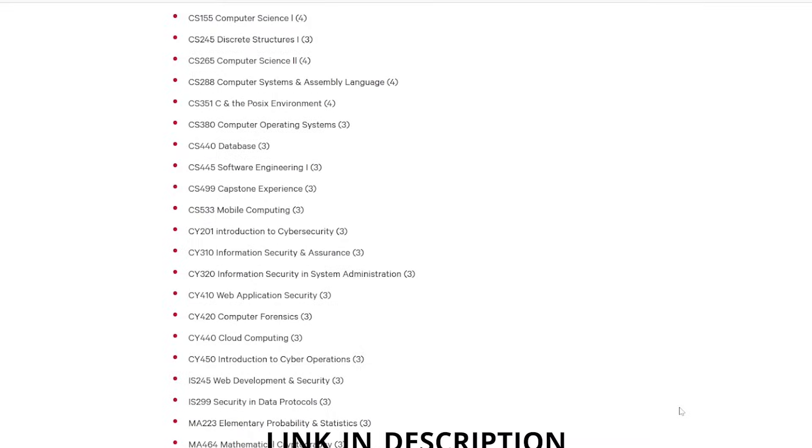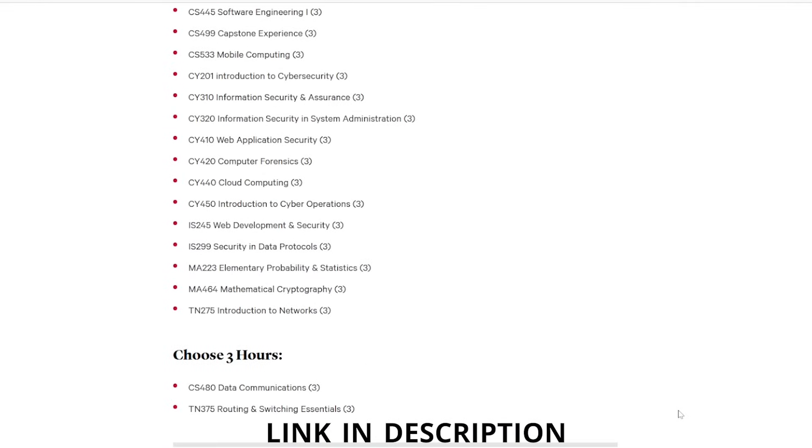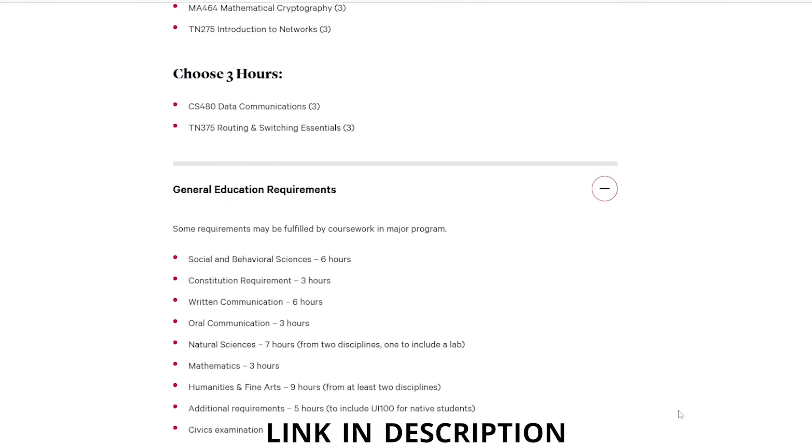That's a basic overview of my cybersecurity degree curriculum. I'm going to leave a link to the degree map which shows the specific classes you have to take at this university. Now, I want to talk about just a few lessons that I learned throughout my university education.